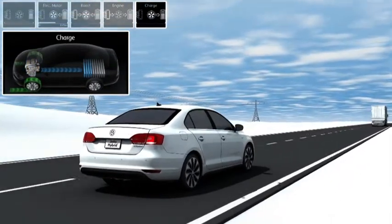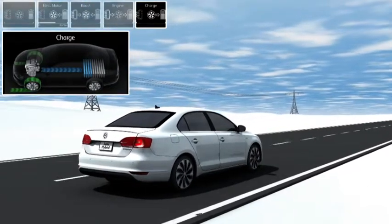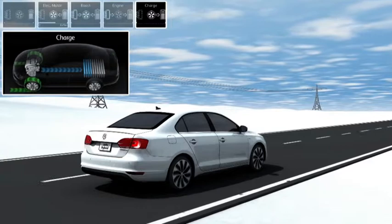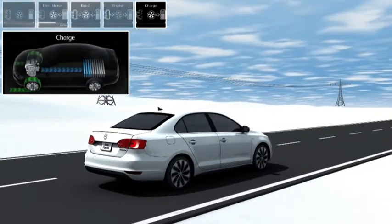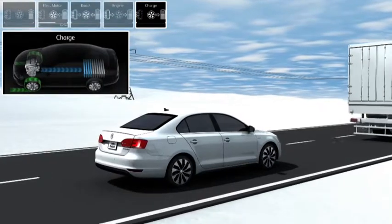During braking, the Jetta Hybrid uses the speed reduction to recover energy. The electric motor operates as a generator and decelerates the car by converting the kinetic energy into electrical energy. This energy is stored in the battery and it helps to conserve fuel.